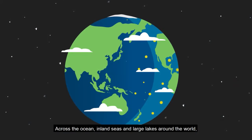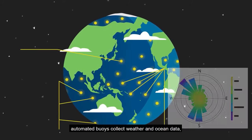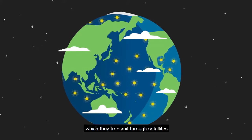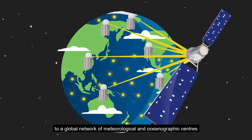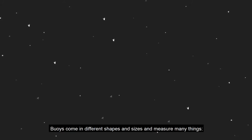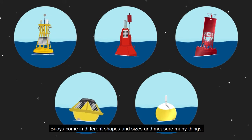Across the ocean, inland seas and large lakes around the world, automated buoys collect weather and ocean data, which they transmit through satellites to a global network of meteorological and oceanographic centers. Buoys come in different shapes and sizes and measure many things.